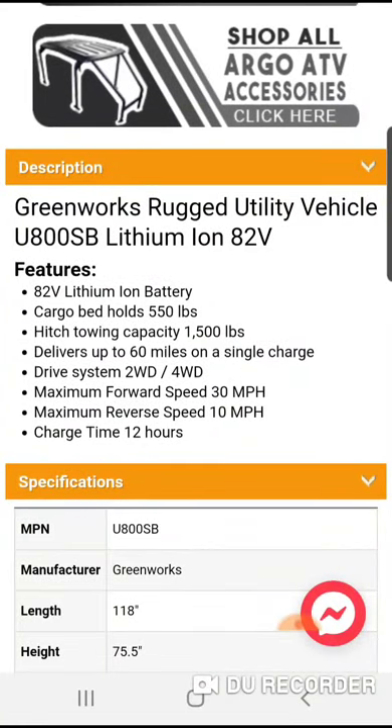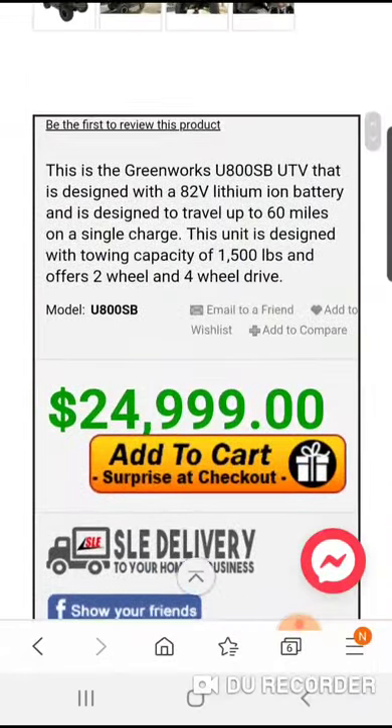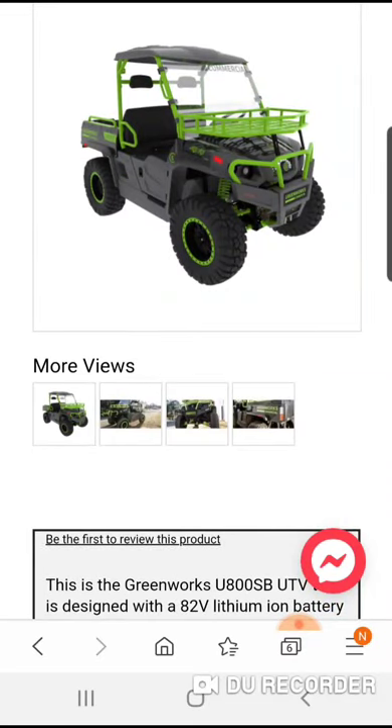The cargo bed holds 550 pounds and the hitch does 1,500 pounds — that's pretty much top of the line. But it takes 12 hours to charge this thing. You're going to pay 25 grand for a UTV that only goes 30 miles per hour. My kid's razor dirt bike goes 20 mph and it was 300 bucks. 30 mph — I don't know, that's pretty steep.